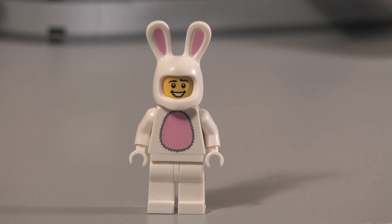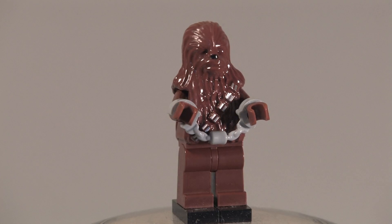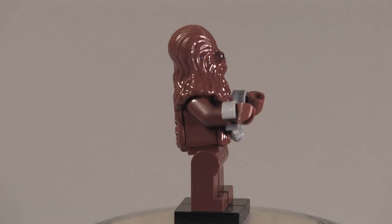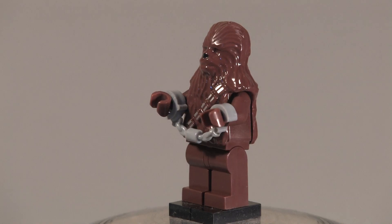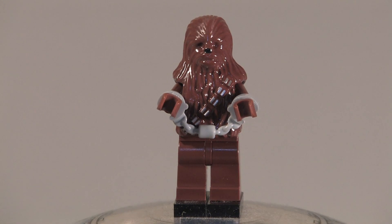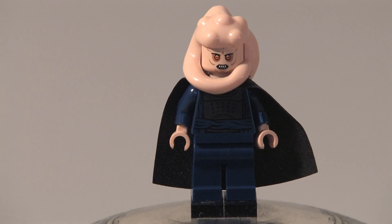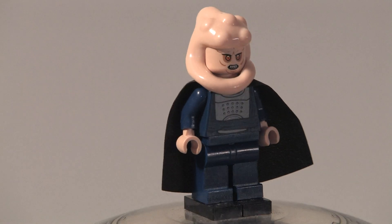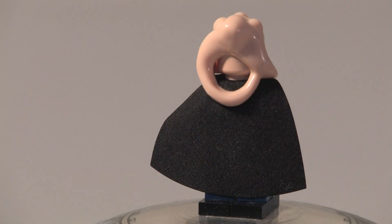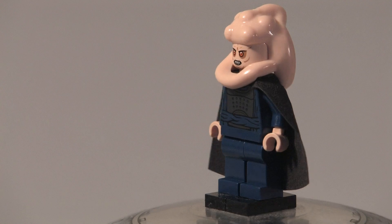First up we got Chewbacca. He's not a bad minifigure — there's nothing different about him from the 2011 or other versions. He's got slight back printing and that's about it. Up next we got Bib Fortuna, and he's got a really cool head mold with a creepy face. He's got a little bit of printing on his blue torso, a black cape, and a really cool-looking tentacle around his head.